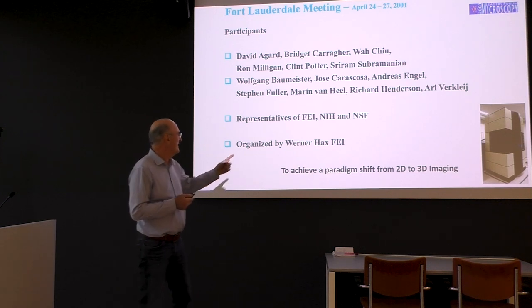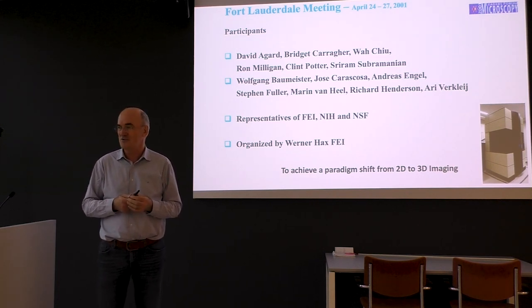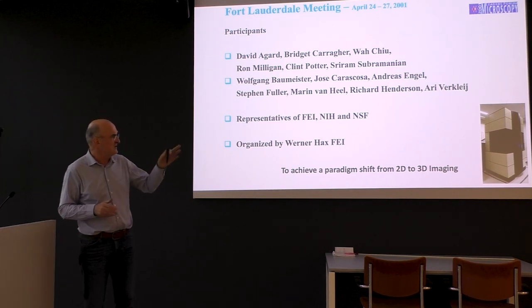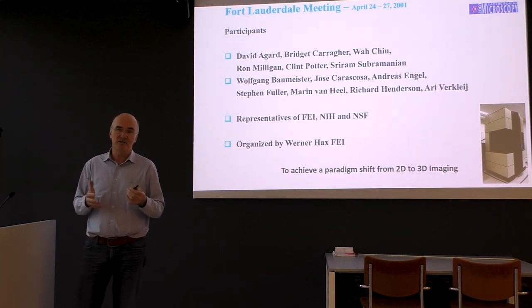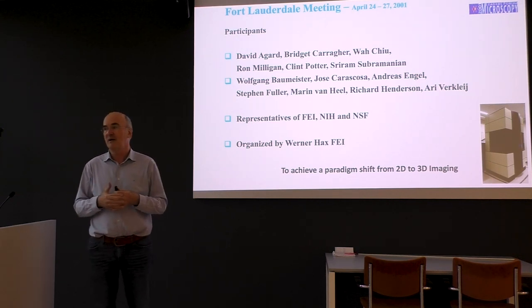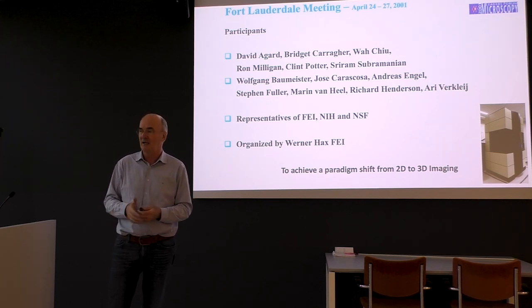Werner Haas made at Philips a side-entry cryo-EM holder and tested it with Peter Friedrich in the street. That changed a lot in the field. Later, the Krios initially got a lot of skepticism — there was no good results. There was one in the Baard Centrum and one in Baumeister's lab, and I learned that the leadership at FEI was about to stop the production of the Krios, while the first movers in the field really saw the potential and pushed this.